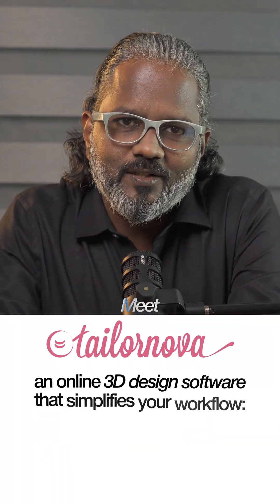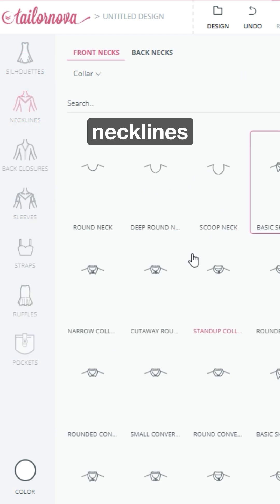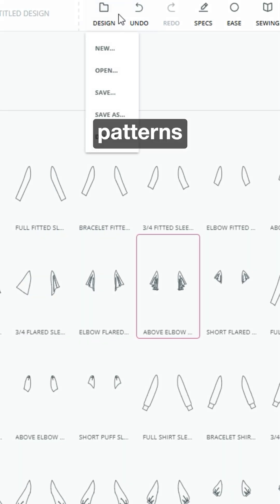Meet Taylor Nova, an online 3D design software that simplifies your workflow. You can start from templates or build your own custom silhouettes, customize sizing, fabrics, necklines, and sleeves — all with just a few clicks. Instantly view 3D designs, download sewing patterns, and export detailed design specifications for production.